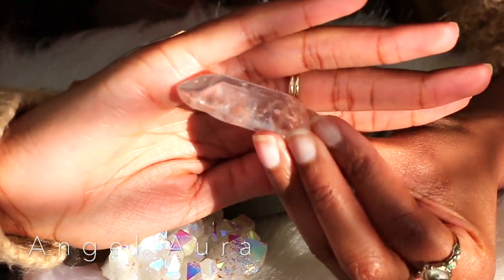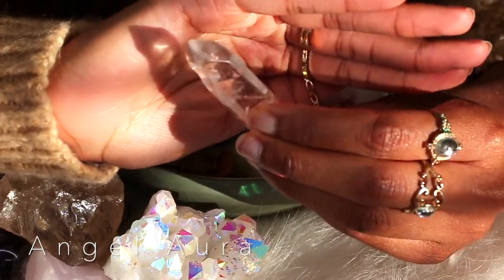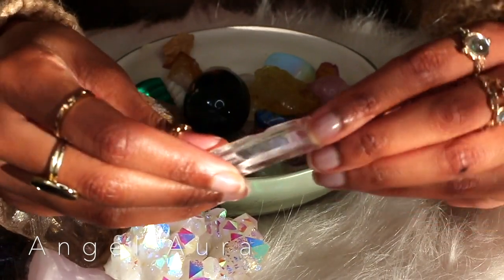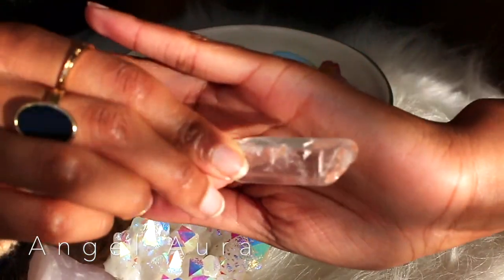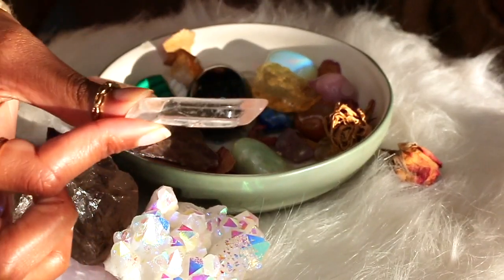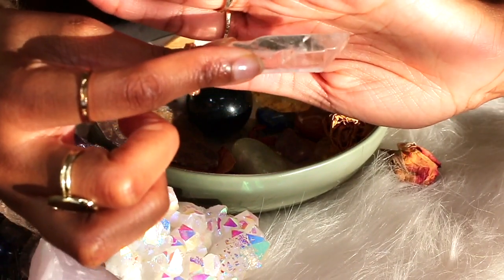I also have these, and this is an angel aura crystal. The minute I found out it was an angel aura crystal I grabbed it, because I love angels - they're so pretty. It has a little bit of pink inside if you can see. These can look different based on which one you get, the size, and things like that.